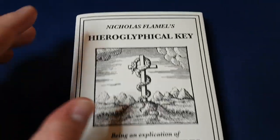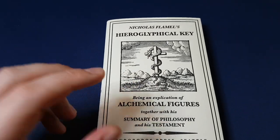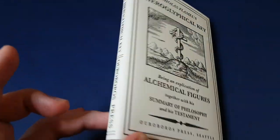Some viewers are going to be quite surprised to find out that Nicolas Flamel is not just a character from the Harry Potter books, but a real 14th century alchemist — in fact one of the most famous, other than Paracelsus.